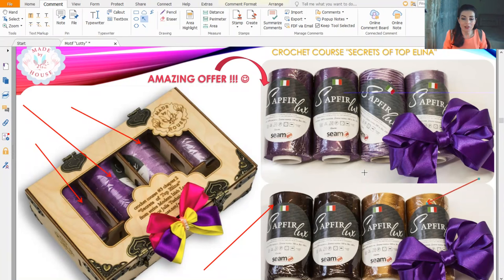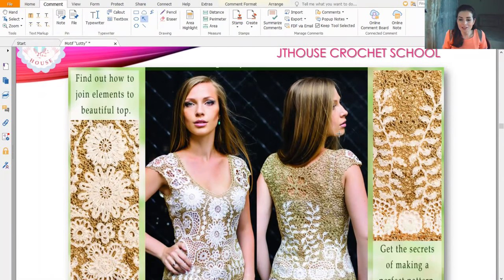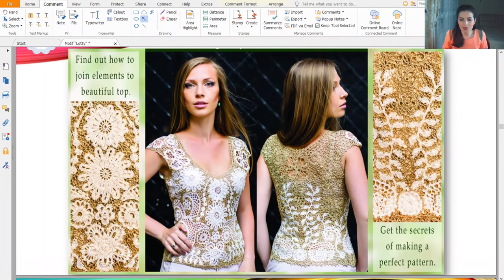We will place any color you like into the box — these are just presentation variants. You can create this blouse for yourself, for a friend, sister, or daughter. It can also be a nice present for someone who loves to crochet.